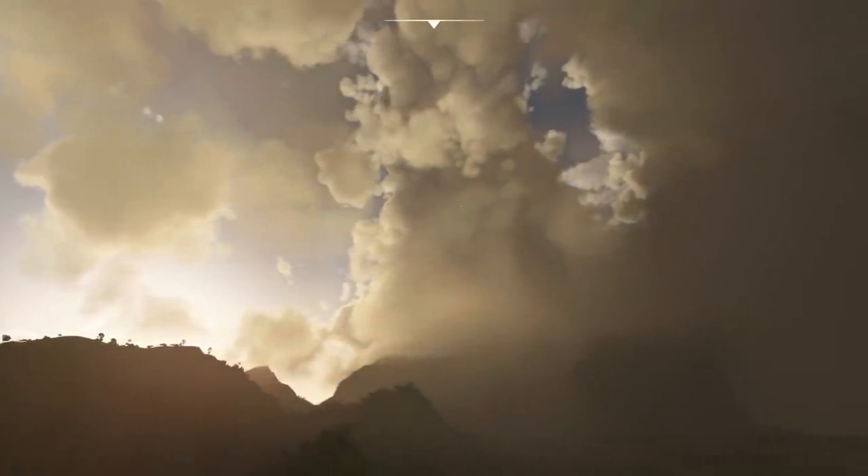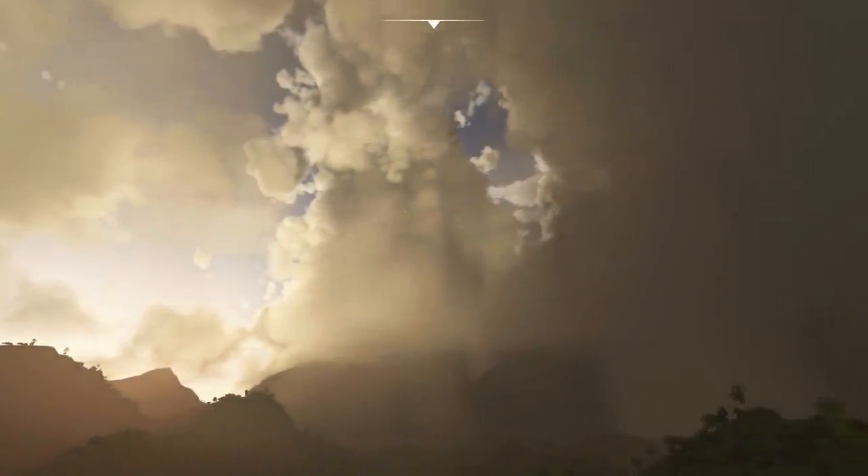Currently, however, there's no release date or price on this plane, but it's certainly one to keep an eye on.